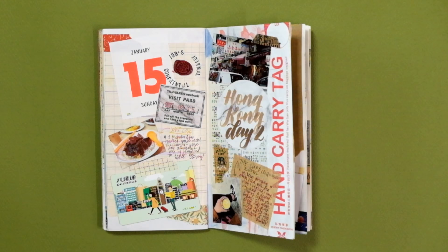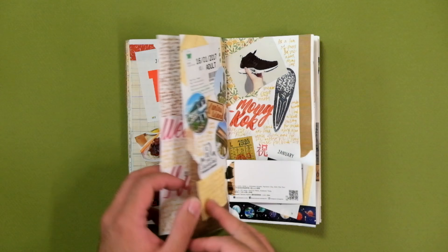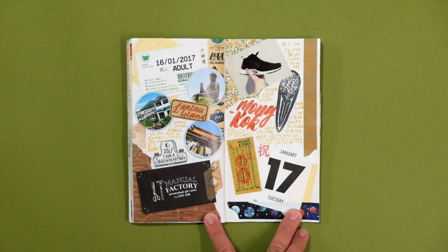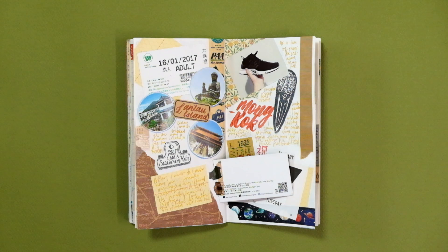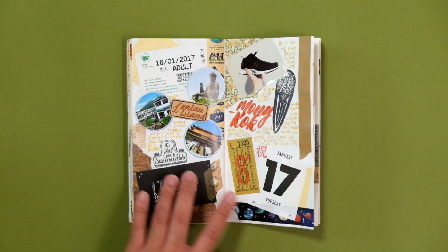The next spread is split into two days. On the 16th, I made the trek to Lantau Island to check out the famous Tian Tan Buddha and Po Lin Monastery. Later in the evening, I visited Log On for the first time, and I finally got to check out the Manual Factory, which is a must-visit place for every stationery lover.